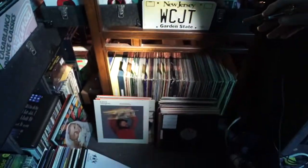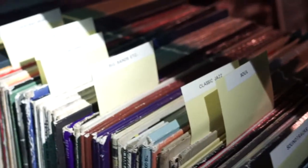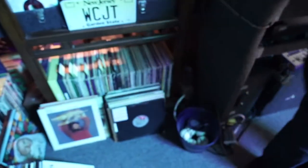See how I organized all this, Chase? Soundtracks, Soul, Classic Jazz, Frank Sinatra, Dean Martin, Patsy Cline and Elvis, Christmas Music, Easy Listening, and then these are all albums down here.